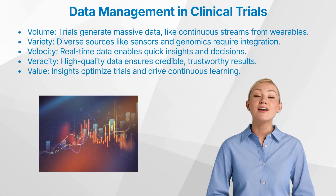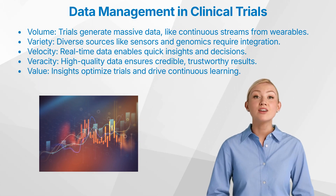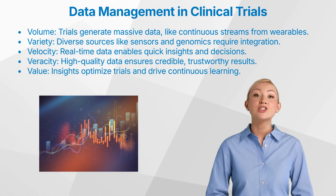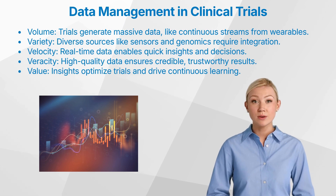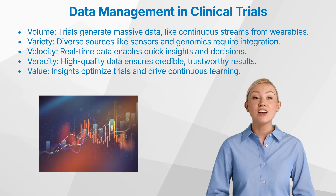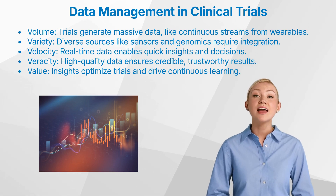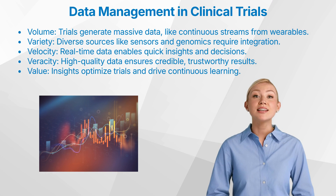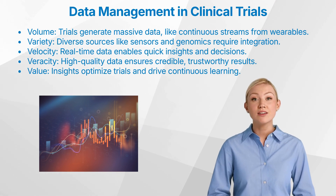Next, let's unpack the five defining characteristics of the modern clinical data landscape, also known as the five Vs: volume, variety, velocity, veracity, and value. First, volume. Today, the sheer amount of data generated in clinical trials is astounding. Take wearables, for example — a single wearable device that tracks a patient's heart rate can produce thousands of data points per week. This vast data volume allows us to capture continuous trends rather than sporadic snapshots, leading to more robust analyses. However, it also demands robust data management systems to store, analyze, and interpret this data meaningfully.